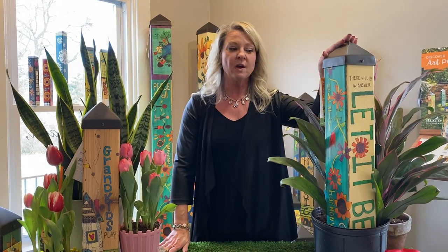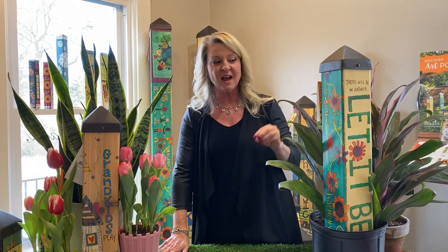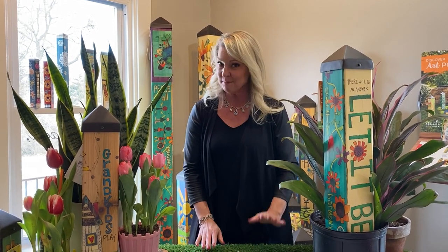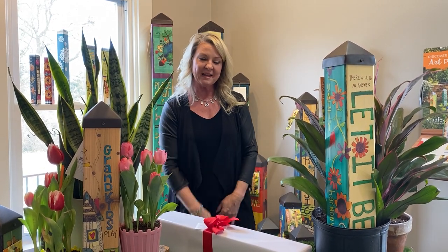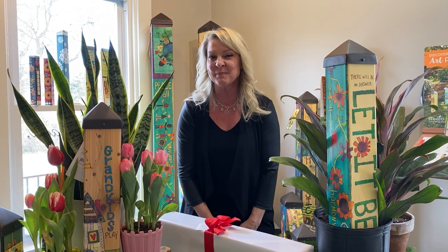These art poles run $65. We have a variety of different designs and colors. You'll want to come to the store and check those out, or check them out online. I would definitely call the store to make sure we have them in stock. We can take payments over the phone, set up delivery, and have those out on February 14th for you. Give us a call here at Symmetry — we'll look forward to helping you.